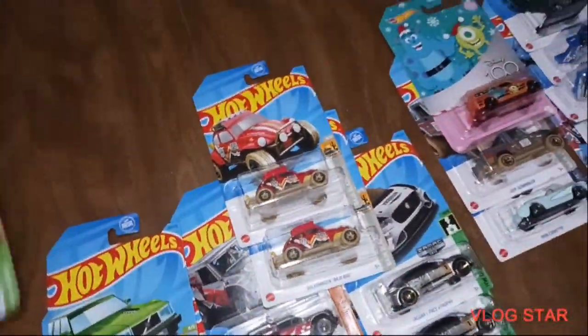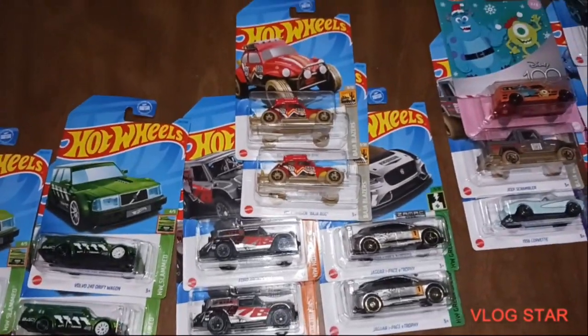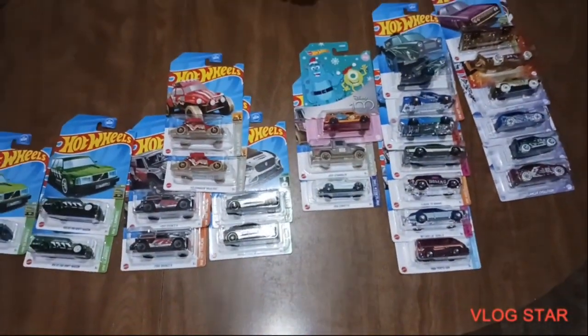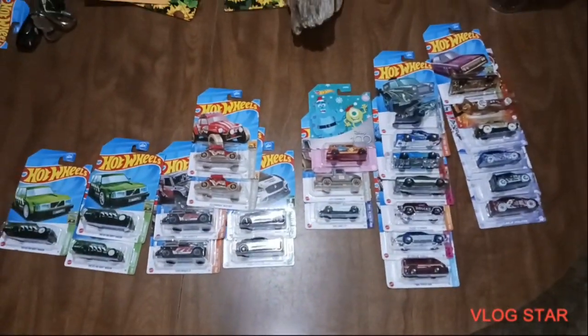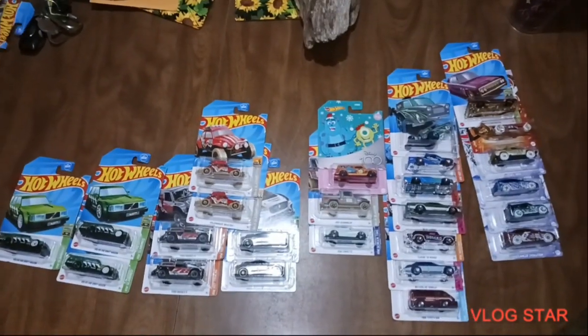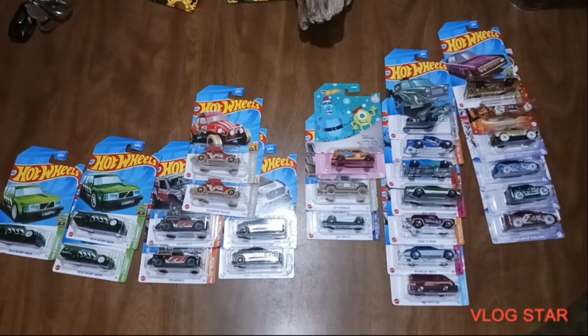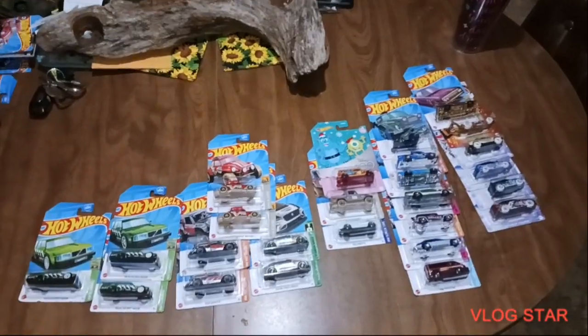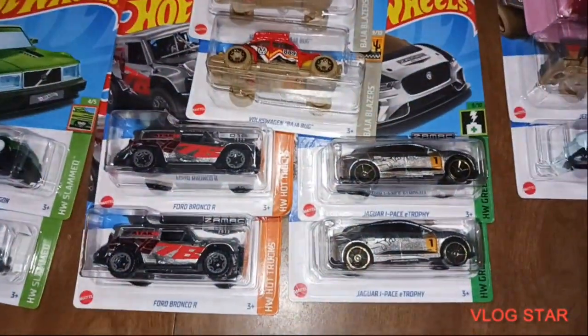Alright guys, that's going to wrap up this video. We got two Supers, two Treasure Hunts, four ZAMAC, and a bunch of main lines. Thank you so much for watching. Stay tuned for the next video — our Best Moments of 2023. This stuff right here is not included in that Best Moments of 2023 video. But thank you so much for watching, guys. Make sure to check out The Collector on YouTube.